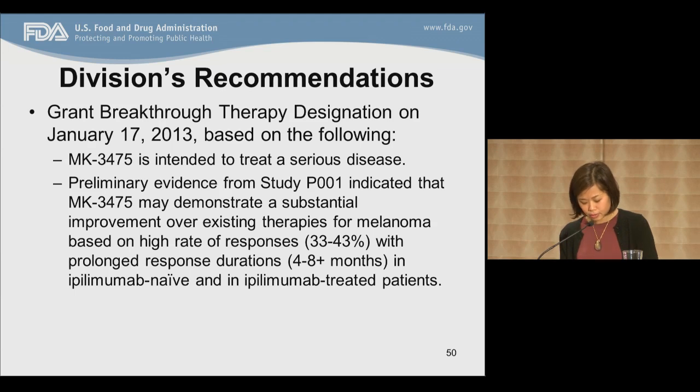Just to close out and give you an update: pembrolizumab was granted accelerated approval on September 4th for the treatment of patients with unresectable and metastatic melanoma and disease progression following ipilimumab, and if patients had a BRAF V600 mutation, a BRAF inhibitor. This accelerated approval was based on the Part B2 cohort of patients — the overall response rate was 24% with a duration of response of up to eight months ongoing at the time of approval. Patients were treated at 2 mg per kg every three weeks, the approved dose. The application was under priority review when it came in as a rolling submission.